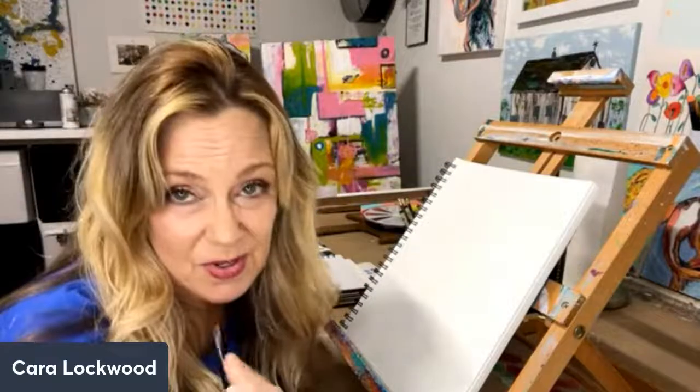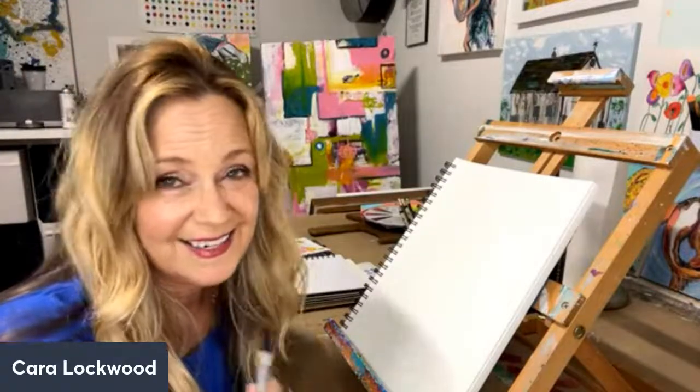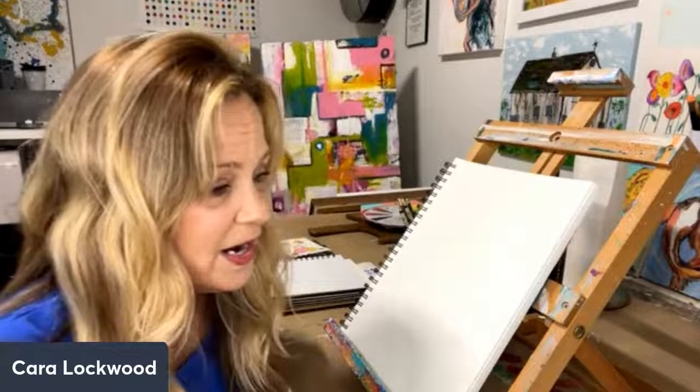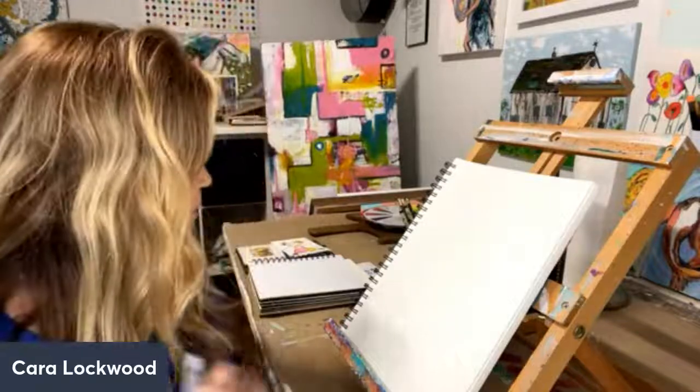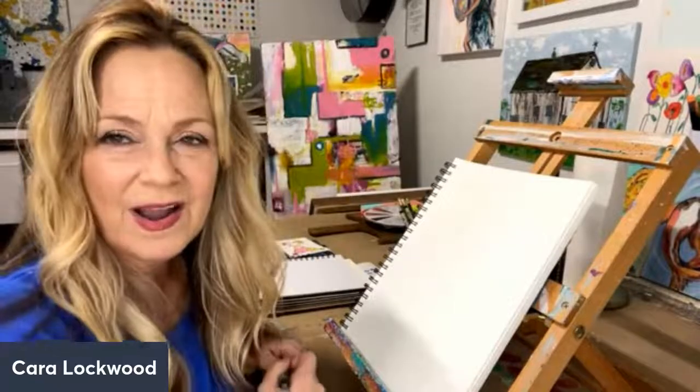And if you're at home, I can't play music because of licensing stuff. But if you're at home, put on some music, put on your stretchy pants, grab your favorite glass of wine or tea or whatever your evening drink of choice is, and let's get creating and relaxing. We're going to wind down.